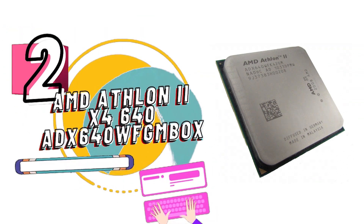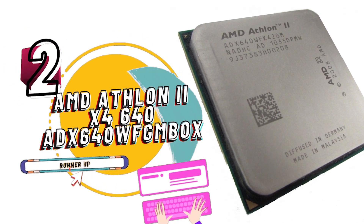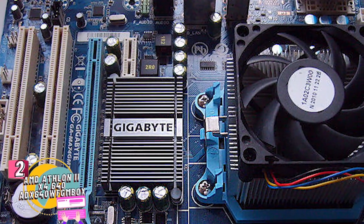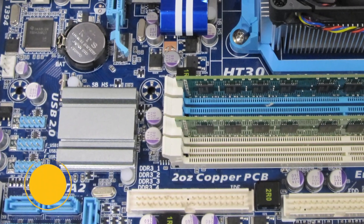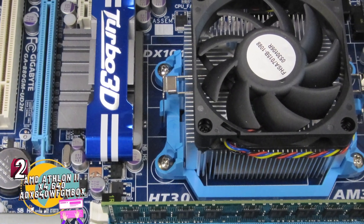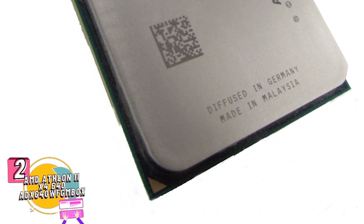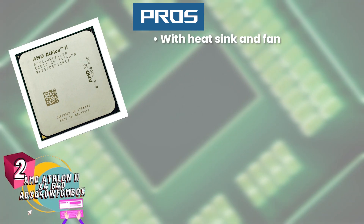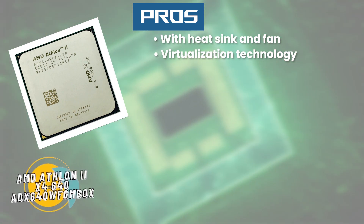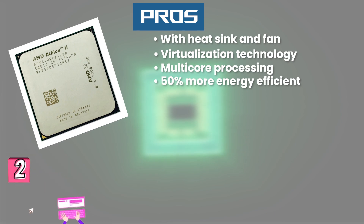Next we have runner-up: AMD Athlon 2 X4 640 ADX 640 WFGM box. People who have recently bought and used this product have loved it and recommended it further. They have said that energy efficiency helps them use it for longer without worrying about expenditure, and its support for virtualization technology means it can be used in the making or building of virtual maps or schematics without a hitch, or to make a virtual environment of your choice easily. Its pros are: comes with a heat sink and fan, offers support for virtualization technology, multi-core processing makes multitasking quicker,